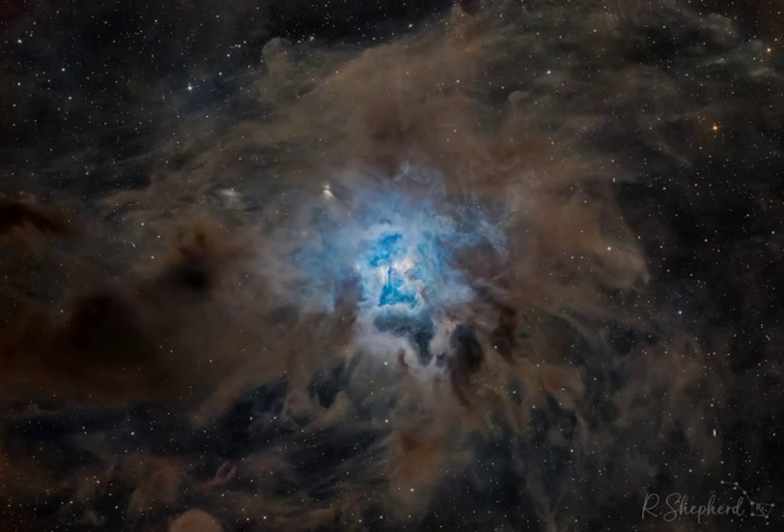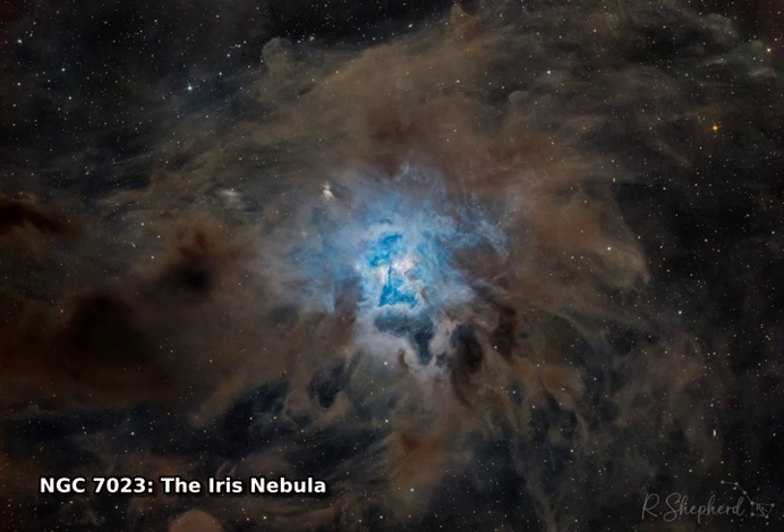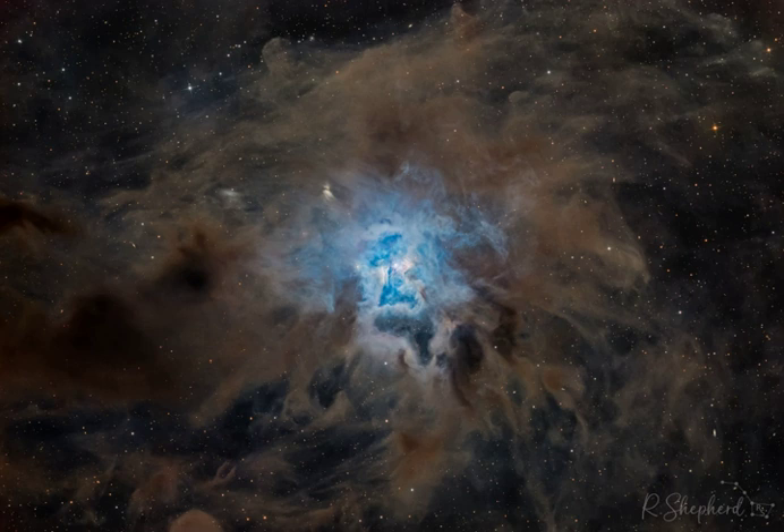These cosmic clouds have blossomed 1,300 light-years away in the fertile starfields of the constellation Cepheus. Called the Iris Nebula, NGC 7023 is not the only nebula to evoke the imagery of flowers.